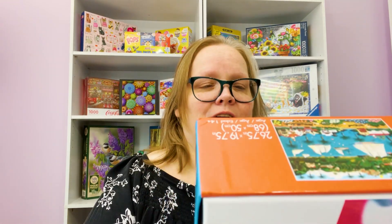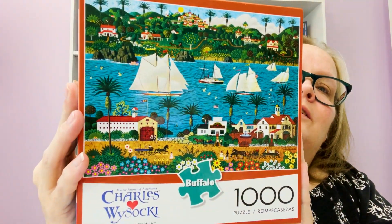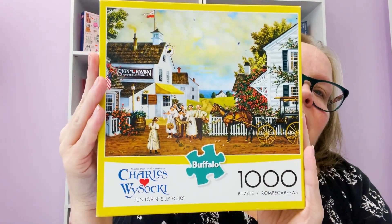And then I got a couple of these Charles Wysocki puzzles — I have a hard time saying that. Old California, Thousand Piece Buffalo Games puzzle. And then Fun Loving Silly Folks, Thousand Piece — another Charles Wysocki, Buffalo.